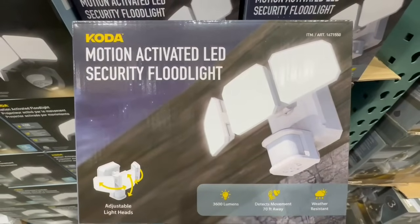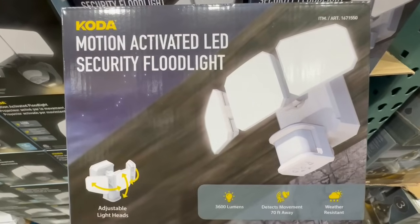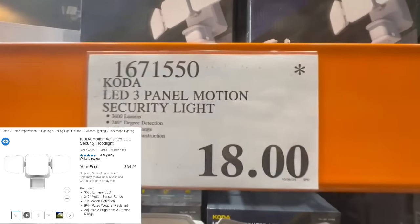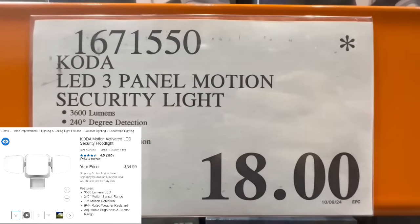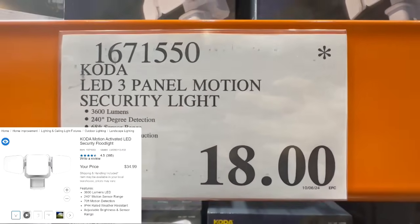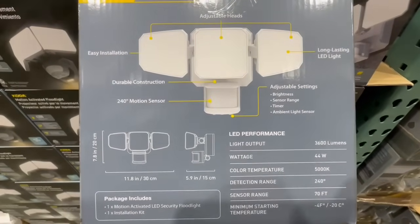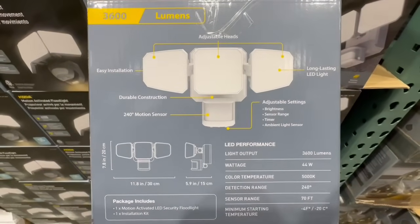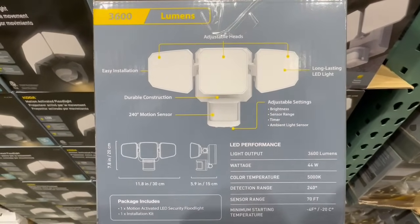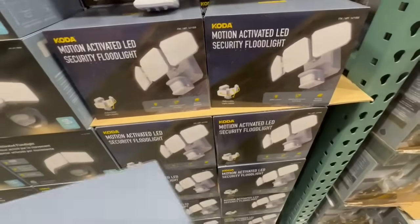There are cameras with a floodlight feature and camera two-in-one, but they can be pricey. This is a good option if you don't want to spend much but still want brightness in the yard. It's the LED three panel motion security light. I found it going for $18, which is excellent considering it normally sells for $35. I spotted this one in the Laguna Niguel location.